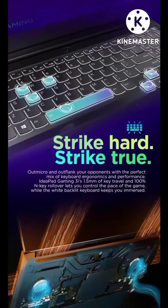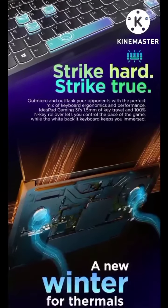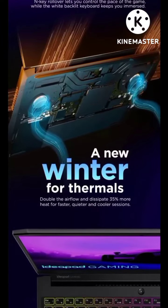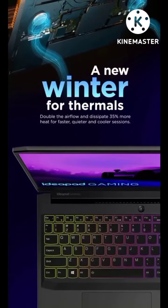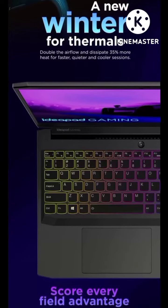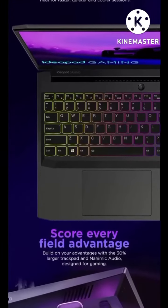Strike hard, strike fast — outperform opponents with the perfect mix. A new era for thermals with double airflow, dispatching 35% more heat faster.